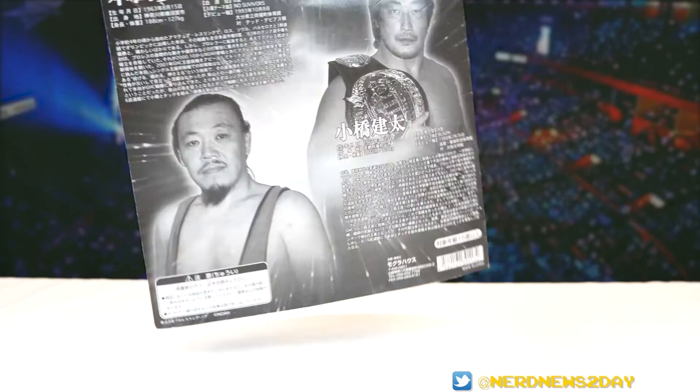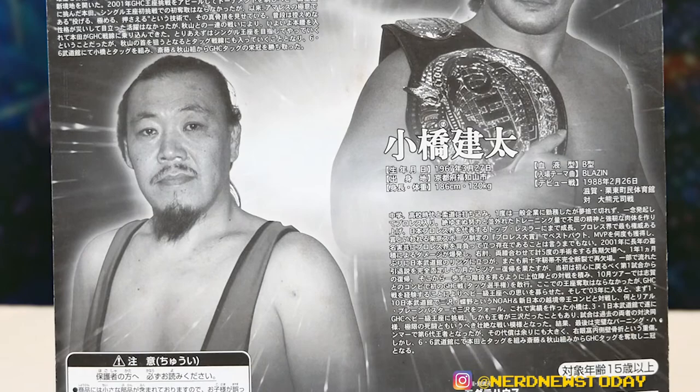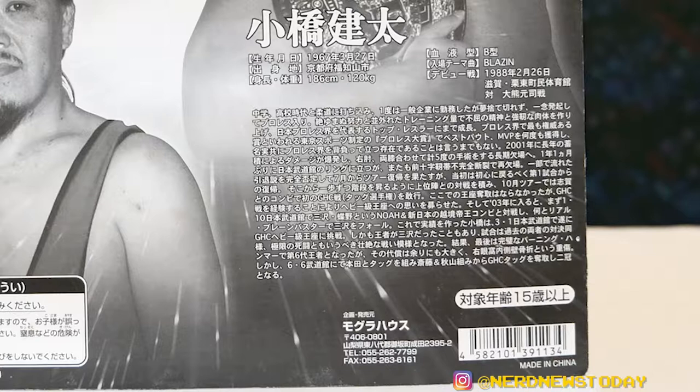On the back of the packaging there's a very big bio about both men. I'm always impressed by how big these bios are — real wordy, lengthy bios about each guy. They really took advantage of the space. I mean, can you imagine if Mattel put bios as big about their wrestlers as they were doing here in these NOAH packs? It's insane, but that's how it was and I'm fine with that.